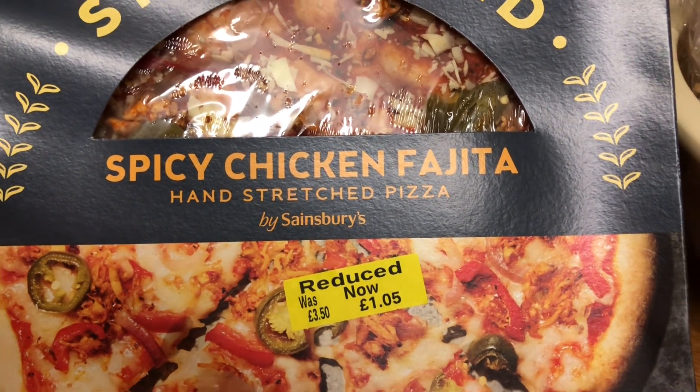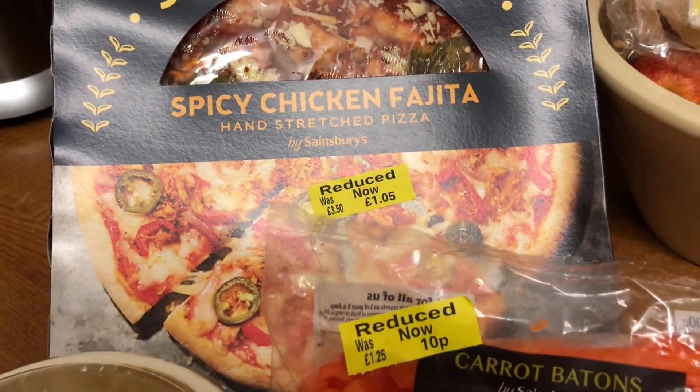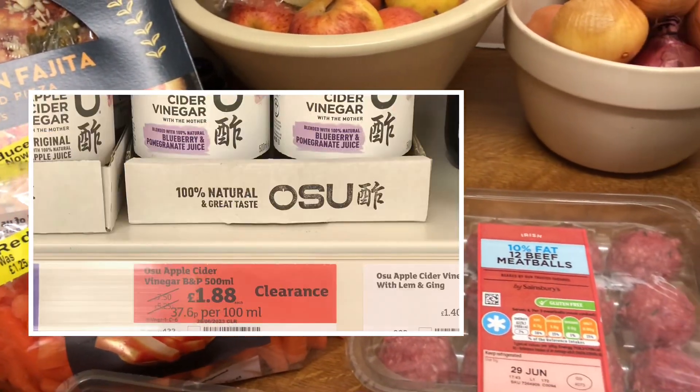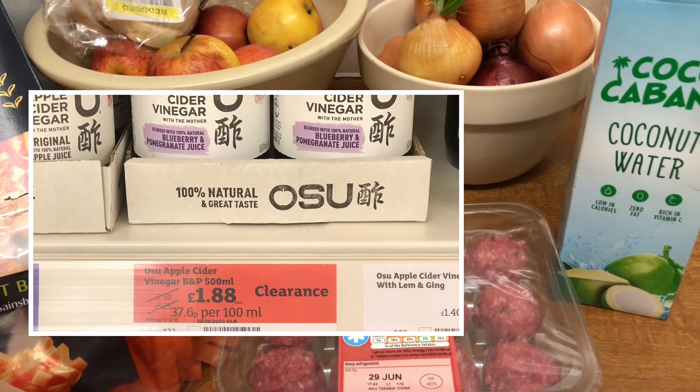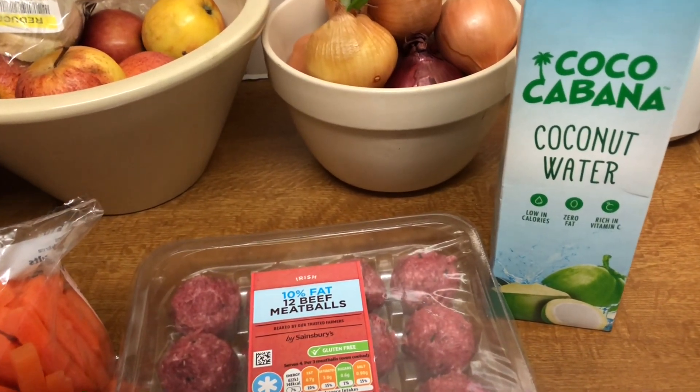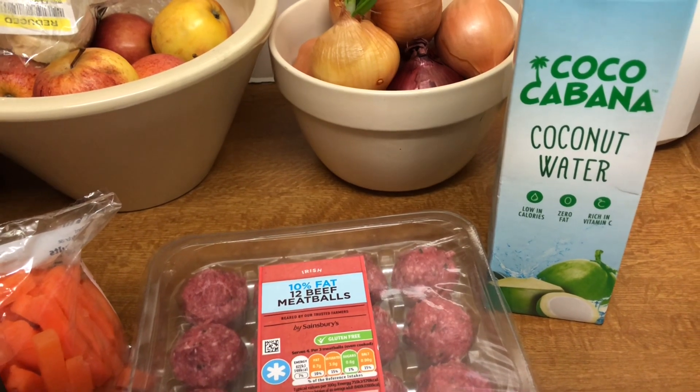I did want some apple cider vinegar and I saw this lovely quality apple cider vinegar, and I did put it in my basket but then I put it back. I thought, nope, I can get more for my money. Take care, people.